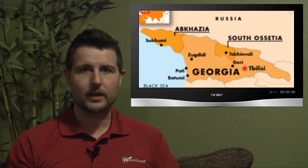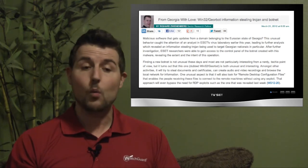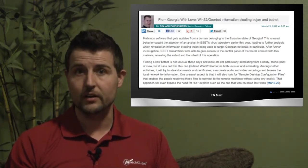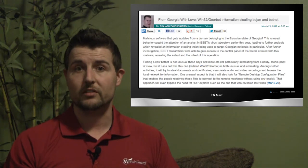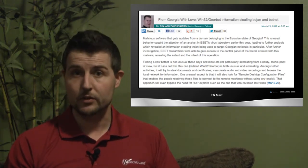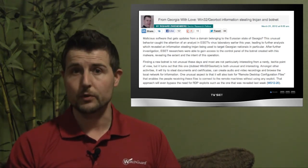Just because it's connecting to a government-based web server in Georgia doesn't necessarily mean this is a Georgian cyber attack — in fact, people don't think it is. If it did infect its victims, this botnet appears interested in gathering documents and data from computers. One interesting piece of data it tries to gather is remote desktop protocol configuration files, looking for credentials so it can access your computer remotely.